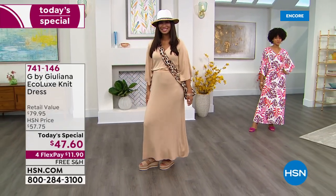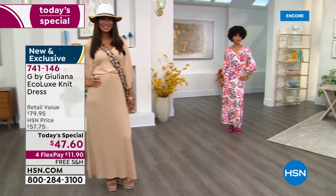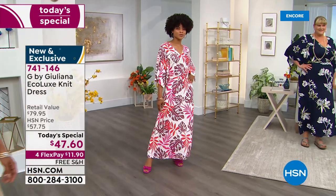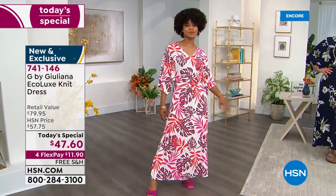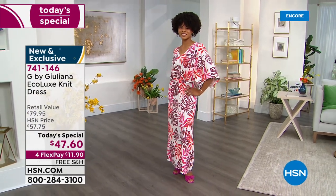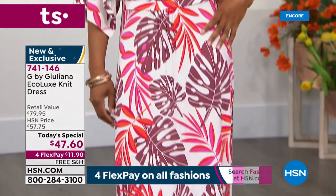Everybody looks fabulous. This is your favorite go-to knit dress — it's the perfect maxi. It has beautiful kimono sleeves and everything is completely covered. Look at the prints: that ivory palm is gorgeous with plum and hot pink, a little bit of orange.